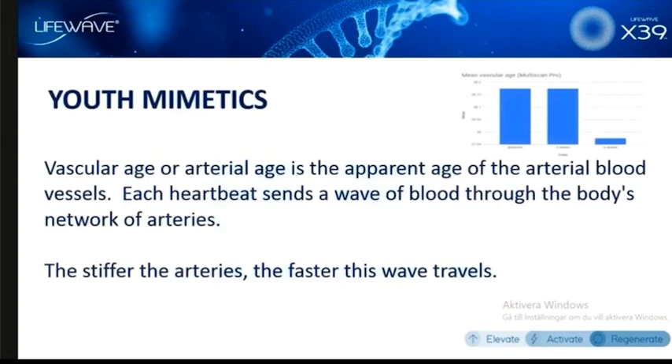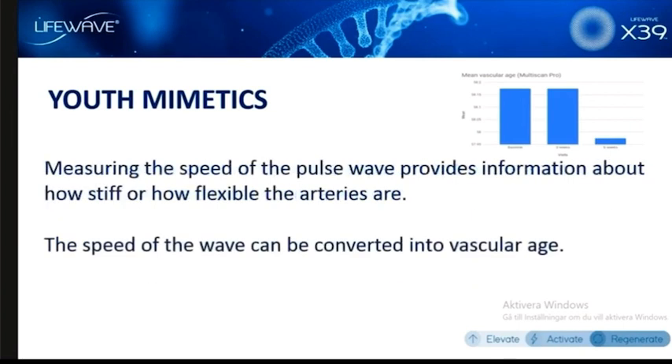Let's talk about this appearance of age reversal. The vascular age — or the health of our arteries — is the apparent age of the blood vessels. You could be 60 years old and be a young 60-year-old or an old 60-year-old; we're all going to age at different rates. The system takes a look at the heart rate, the heartbeat, and how blood moves through the arteries. It's known that the stiffer the arteries, the faster a wave will travel. So by taking data from thousands of people, you can calculate a true biological age.